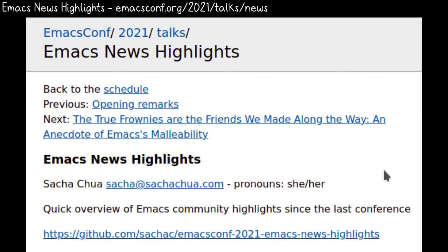I'm Sasha Chua, and here are 10 Emacs News Highlights for 2021. If you want to follow the links, check out the wiki page at emacscons.org/2021/talks/news.